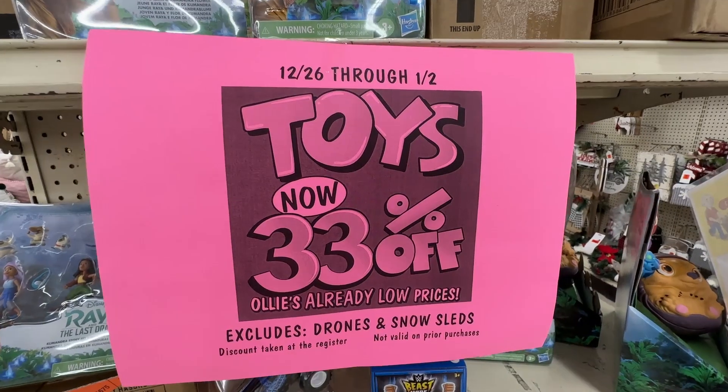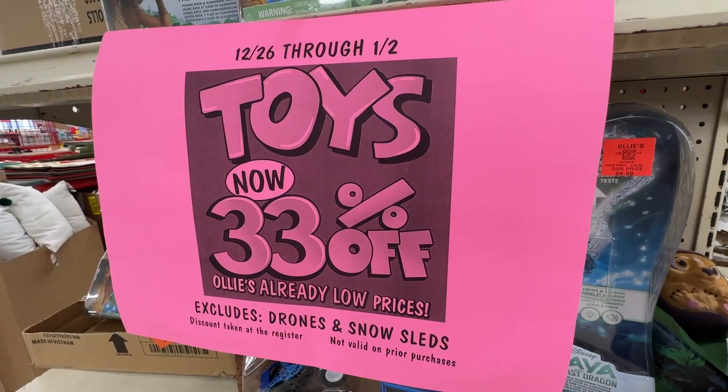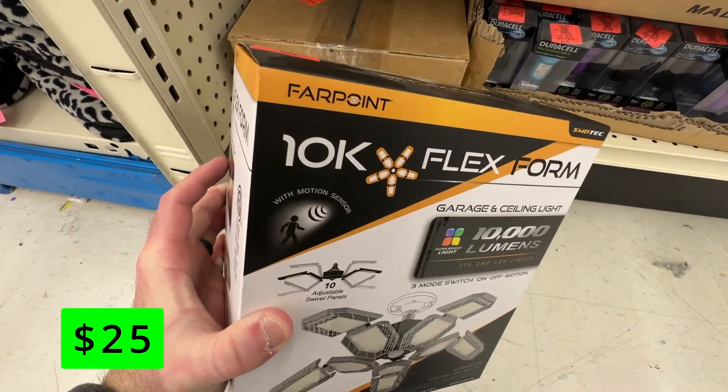All toys are 33% off through January 2nd, so if you have any kids' birthdays coming up, now would be a great time to stock up. I'm obsessed with these LED panel garage lights that can be installed in a single light bulb socket, and this one might be the most insane one I've ever seen.